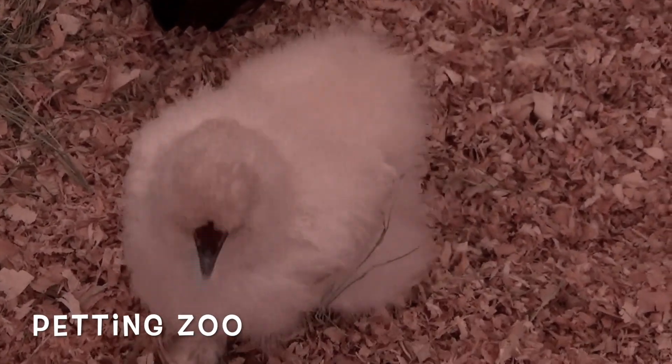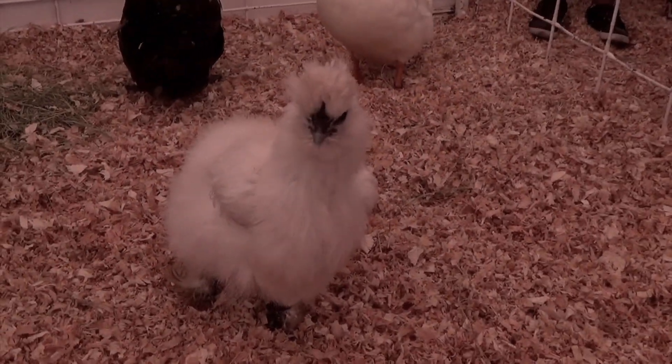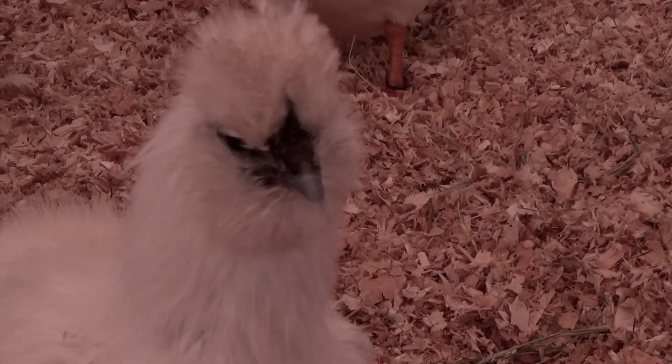Boys and girls, they are silky! Silky. Hi there, cuties! I'm at the country fair. That was fun.